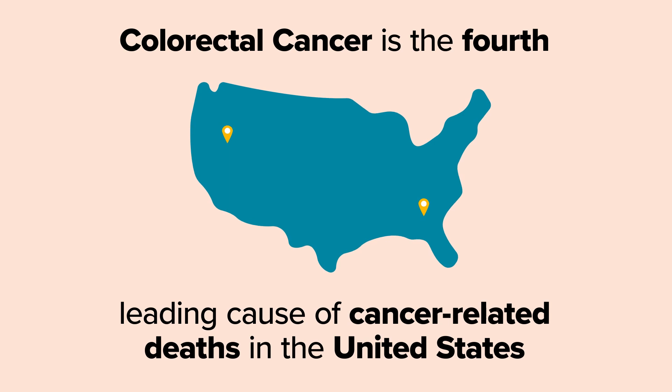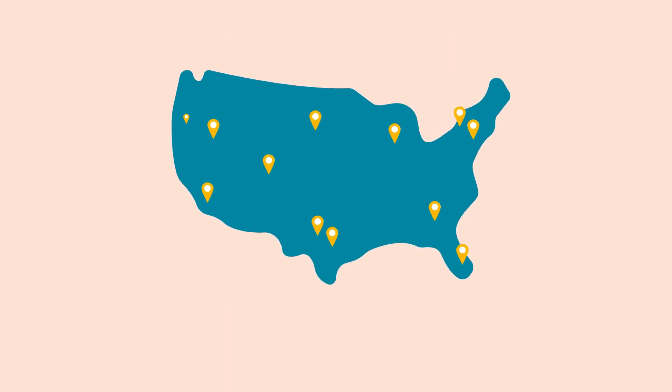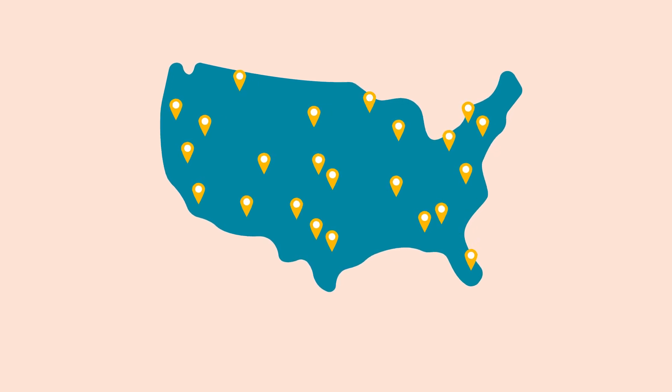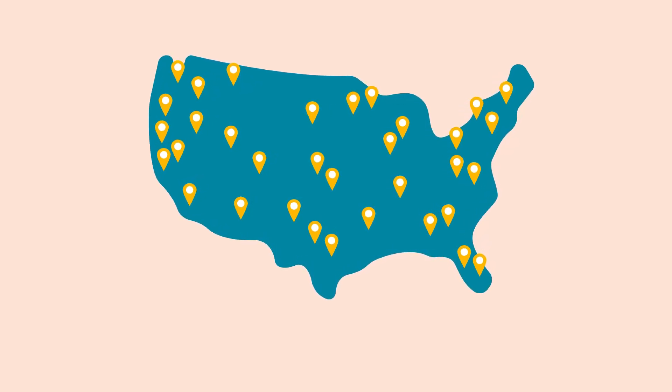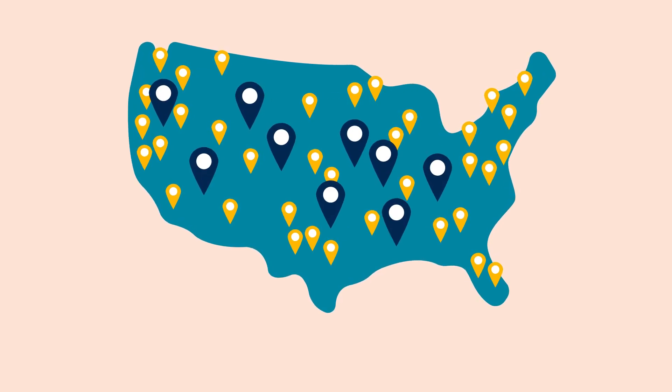Colorectal cancer is the fourth leading cause of cancer-related deaths in the United States. Anyone, regardless of race, gender, or how healthy of a life they lead, can get it. Although studies have shown that residents in rural areas are especially at risk.